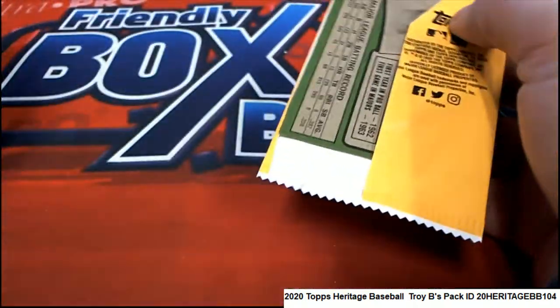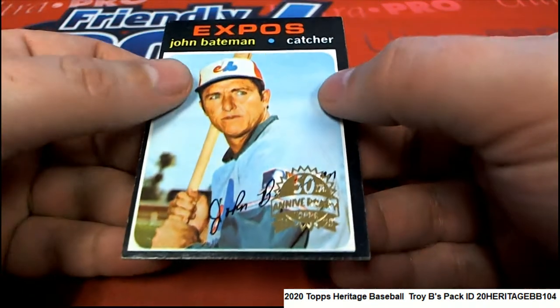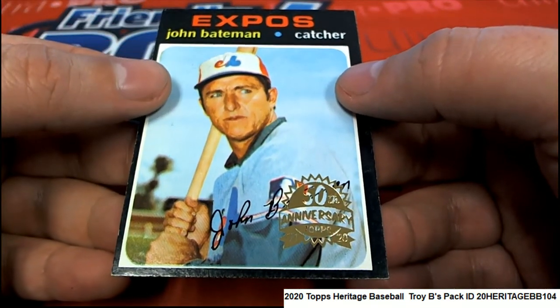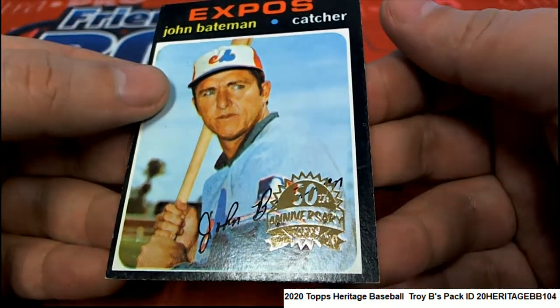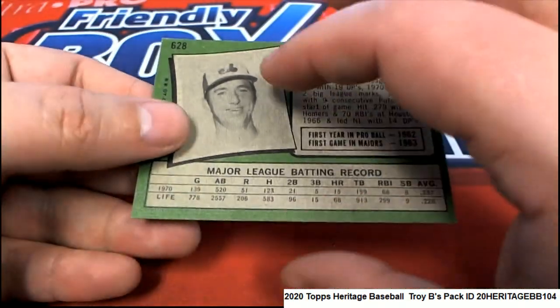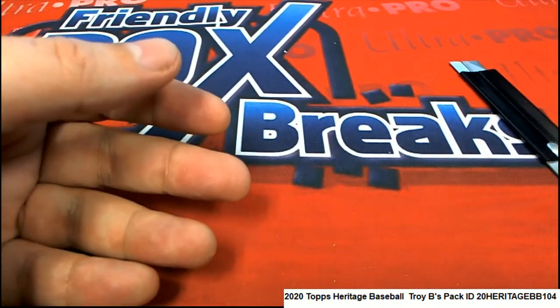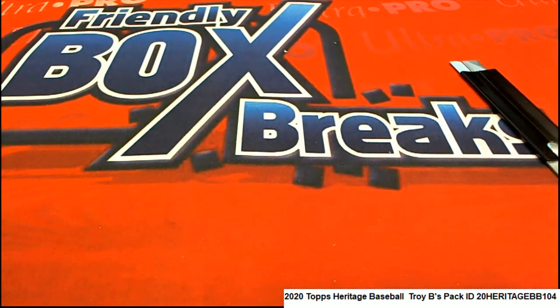The next box topper we have is this John Bateman buyback card — a stamp on it of John Bateman. Thanks for getting in on some of our pack groups, Mr. Troy B. Lots of fun, always exciting!